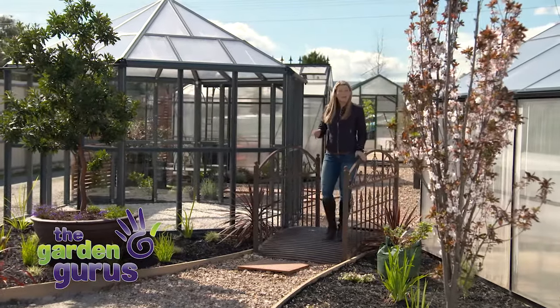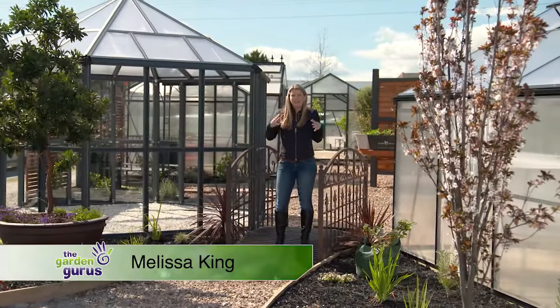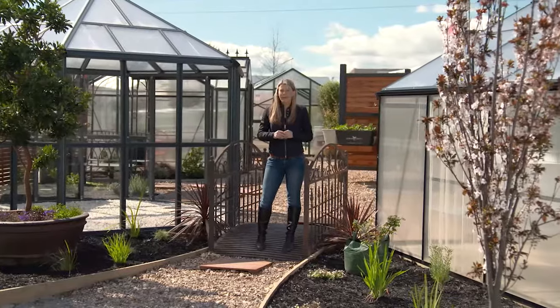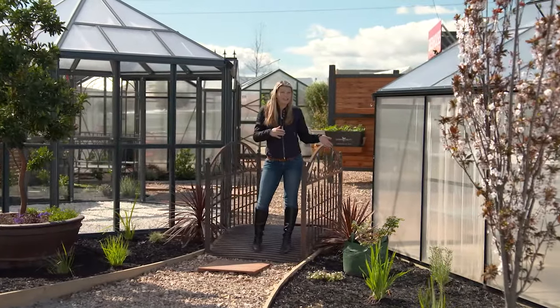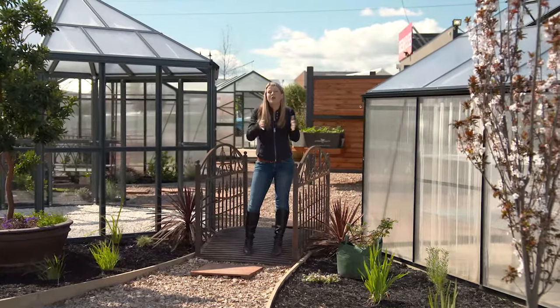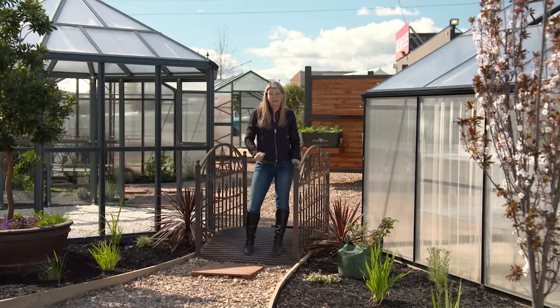Greenhouses have a long history in Europe, but the real heyday of the greenhouse was in the Victorian age, when the grandest and finest designs were built to accommodate plants from all over the world. Now these days, greenhouses are designed not just to look good, but to be far more functional, and they allow you to grow a lot of things that you otherwise wouldn't be able to grow. In other words, they extend your growing season.